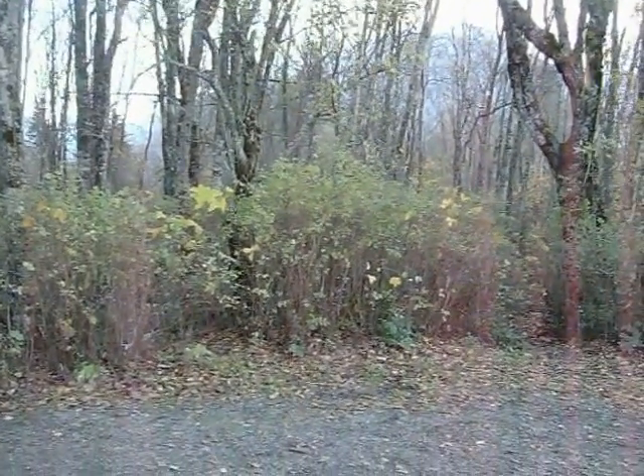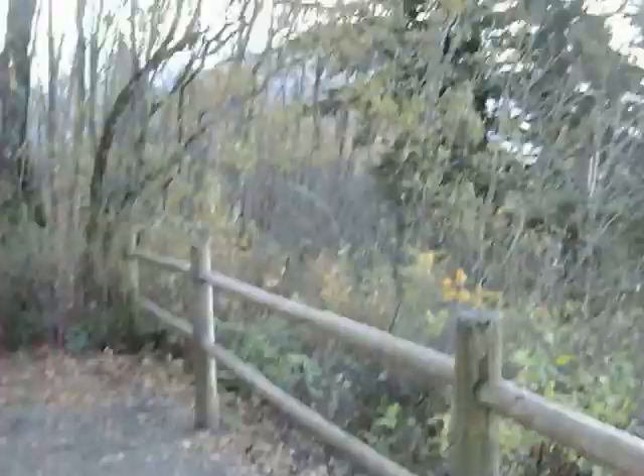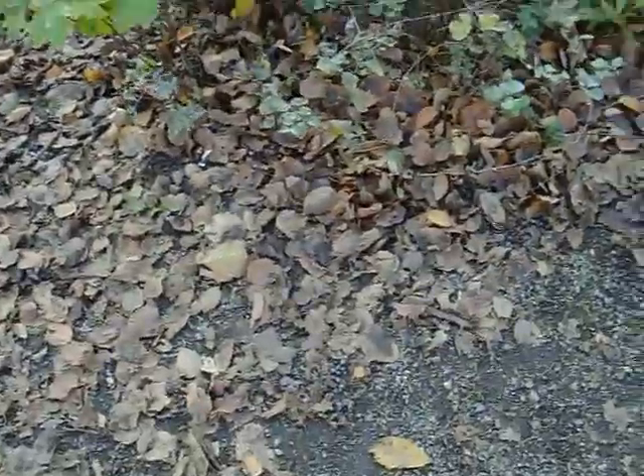November 11th and the trees are still kind of green yet. Lots of their leaves already on the ground in some spots, but still a lot of green leaves yet.